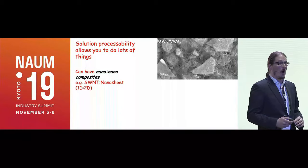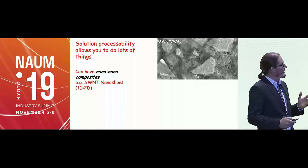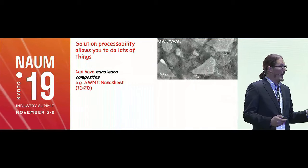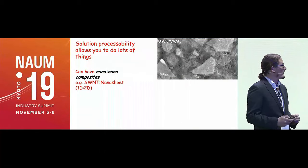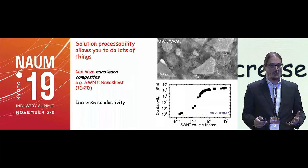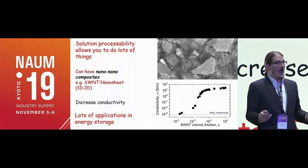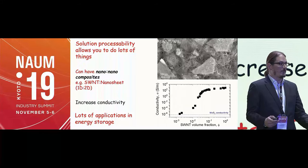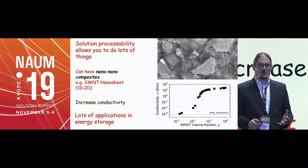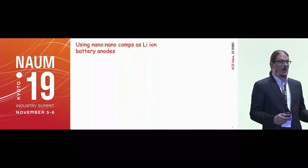These mixtures of different types of nanomaterials with carbon nanotubes are wonderful for energy applications. We call these mixtures nano-nano composites. This is an example of carbon nanotubes mixed with tungsten disulfide nanosheets — a type of 2D material. The nanotubes create conductive paths within the nanomaterial, and we can control the conductivity by nine orders of magnitude just by controlling the amount of nanotubes. This is important for battery applications.